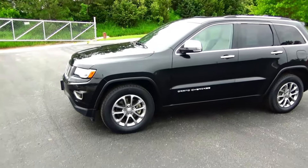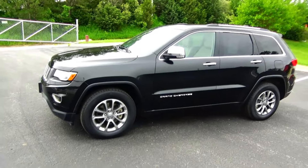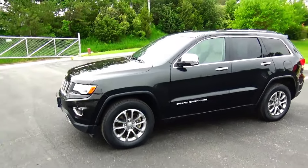Brian Kelly here for the Honda Giant, here to show you this 2014 Jeep Grand Cherokee Limited with the EcoDiesel.